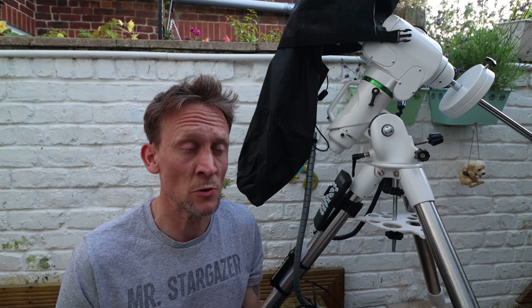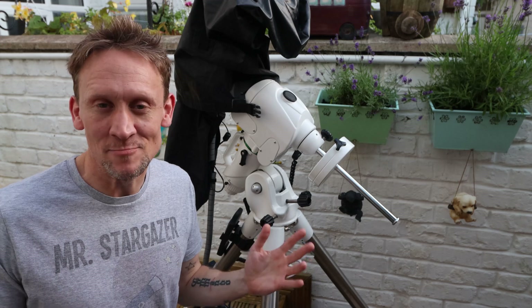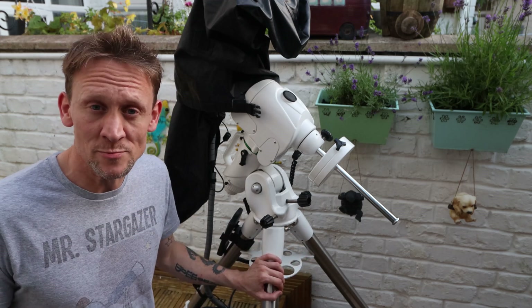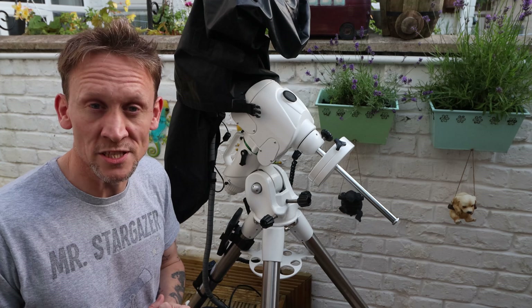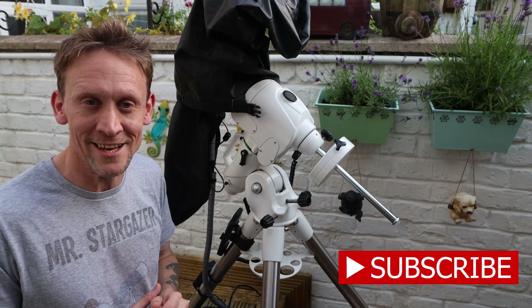I was using my Canon 77D DSLR and the RedCat 51 from William Optics, mounted on my Star Adventurer Pro. Tonight I'm going back to the same constellation and the same star, but instead I'm going to be using my EQ6R Pro from Sky-Watcher and my 533MC Pro, along with the Star 61 from William Optics.